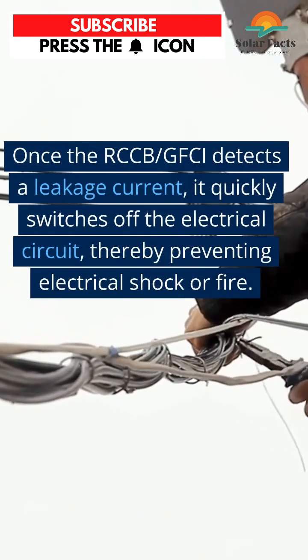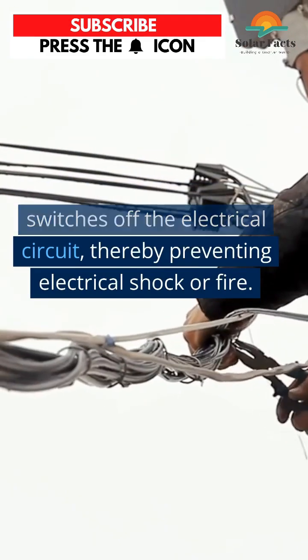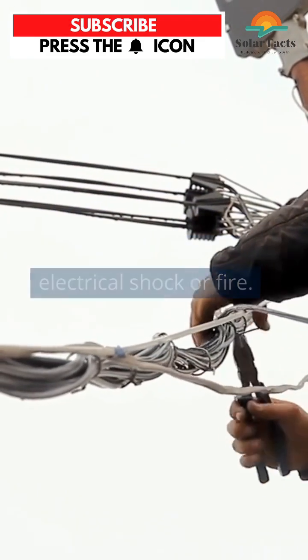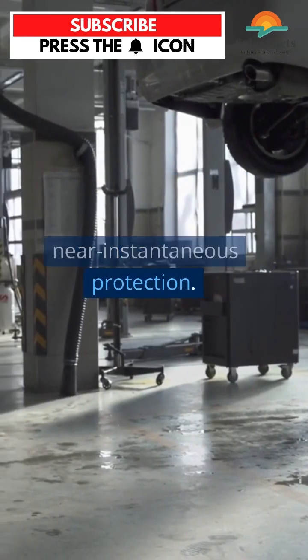Once the RCCB/GFCI detects a leakage current, it quickly switches off the electrical circuit, thereby preventing electrical shock or fire. This happens in just a fraction of a second, so it provides near-instantaneous protection.